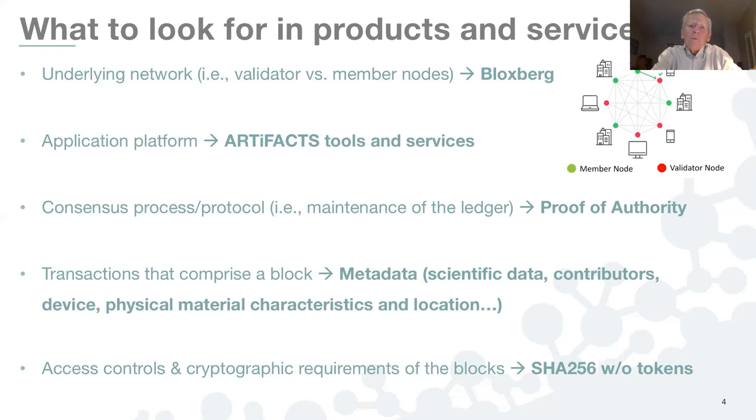In our case with Artifacts, we rely on the Max Planck-founded Bloxbury Distributed Ledger for Science. Secondly, what's the application platform that you would use to interact with it — either to record transactions onto a ledger or to read out and make connections with content that's been transacted on a ledger. In our case with Artifacts, we're the party that actually builds those tools, services, and interfaces.